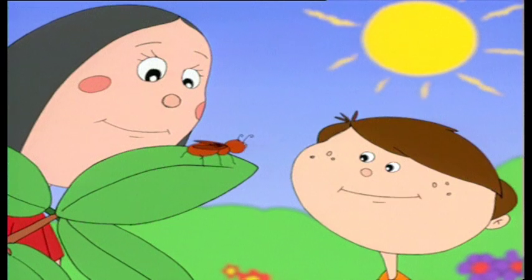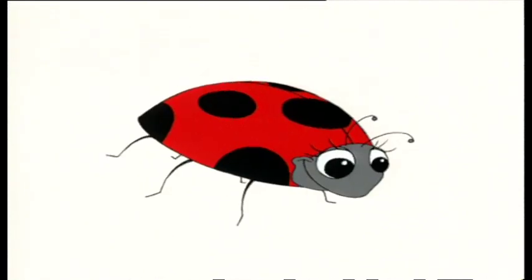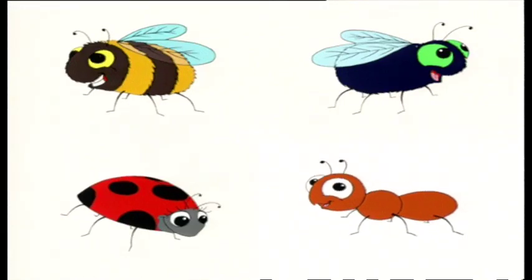Do all insects have wings? Well, most of them do. So would a bee be an insect? Yes. Bees, flies, ladybirds and ants are all insects.